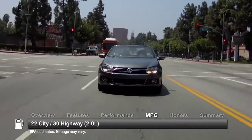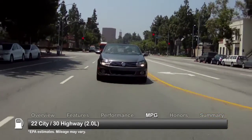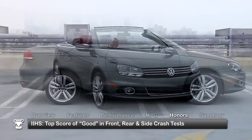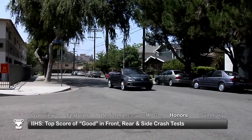Here are the estimates for fuel economy. The 2012 Volkswagen EOS received the top score of good in front, rear, and side crash tests from the Insurance Institute for Highway Safety.